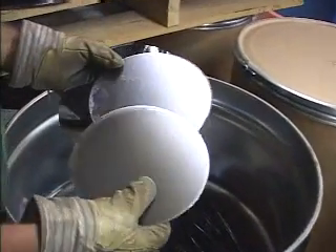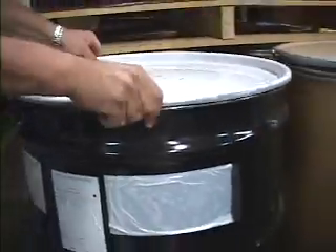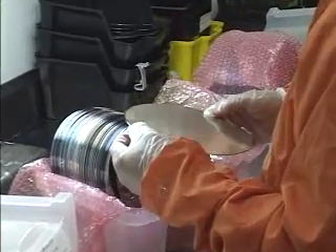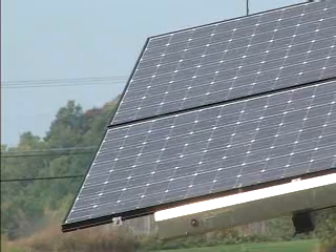Not long ago, scrap silicon wafers from IBM chip factories in Burlington, Vermont and East Fishkill, New York would have been high-tech trash. Not anymore. Now, instead of being crushed, the wafers are put through an IBM-invented reclamation process and are sold to companies making electricity-generating solar panels.